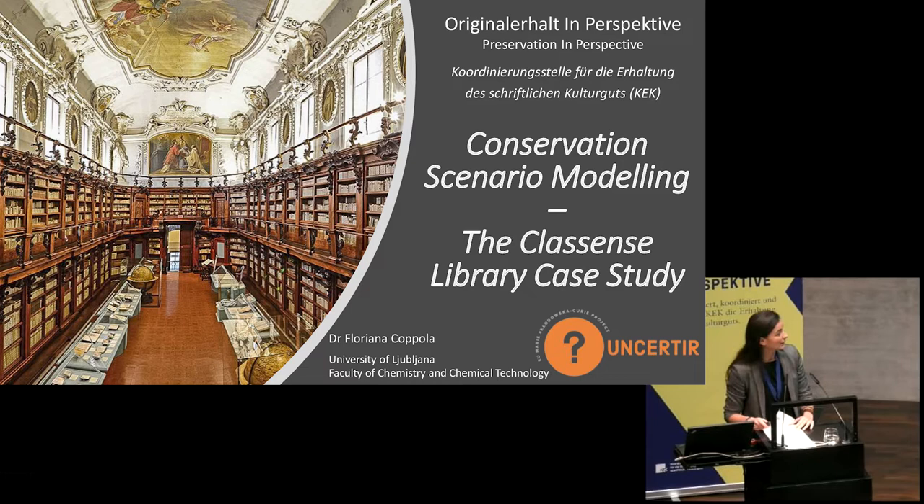Today I'm going to present a survey we conducted at an historical Italian library, the Classense Library, where we explored the long-term permanence of the paper-based collection. Before going into the details of this case study, I would like to start from some more general data and studies about Italian libraries.